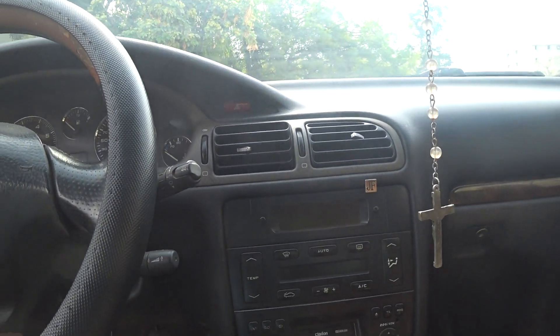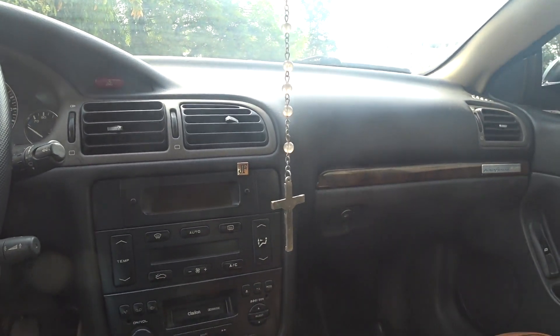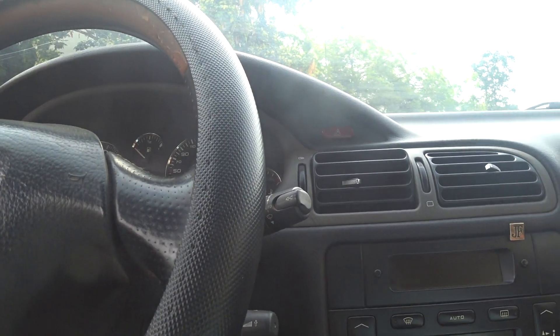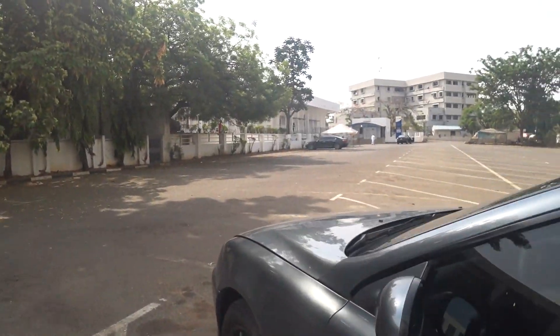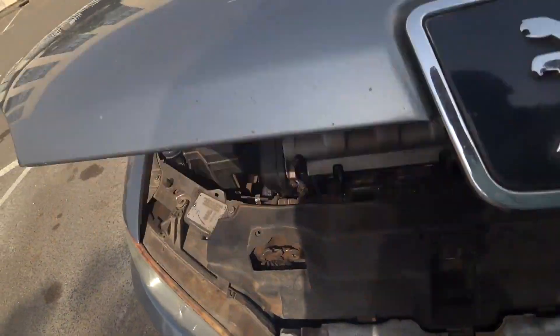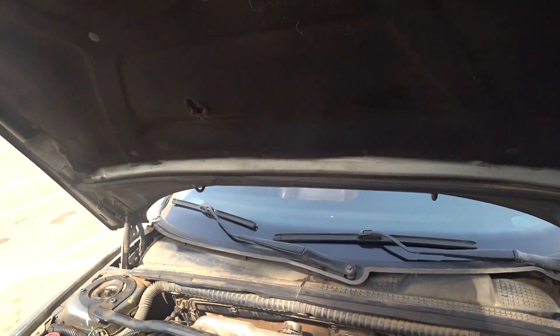Something important I forgot to mention: the 406 coupe was designed by Pininfarina — you can see the signature here on the coupe body. The 407 coupe, however, was designed in-house by Peugeot. For those who don't know what Pininfarina is, it's a legendary Italian coachbuilder and design house — well worth looking up.